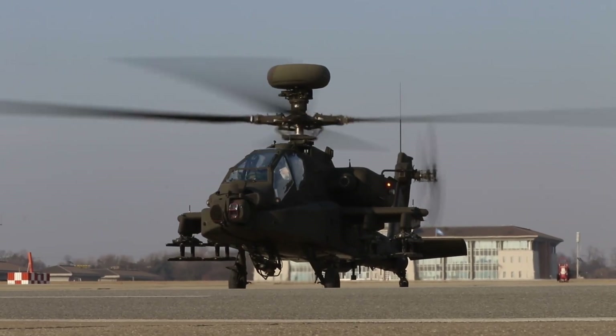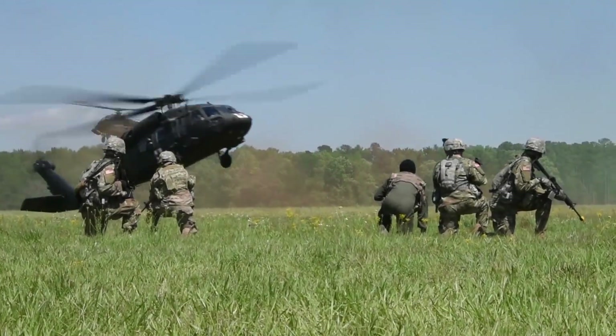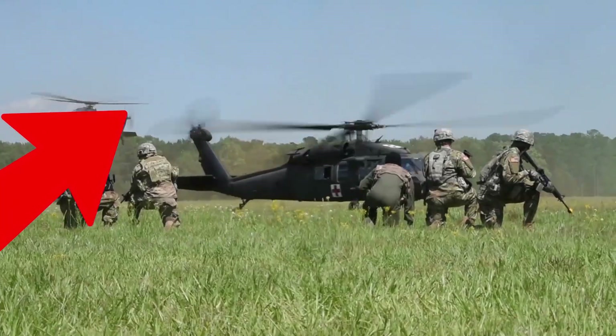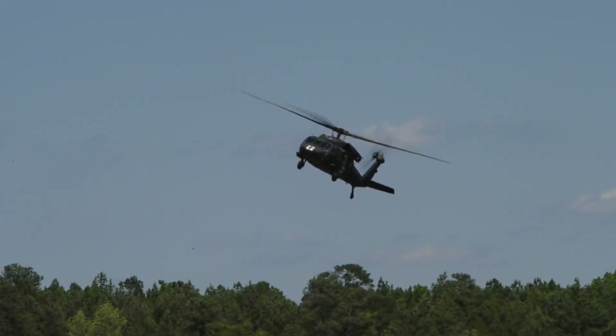So far, tiltrotors are not set to replace attack helicopters. If you'd like to learn more about arguably the best attack helicopter there is, then check out the video on the Apache. Now you know.